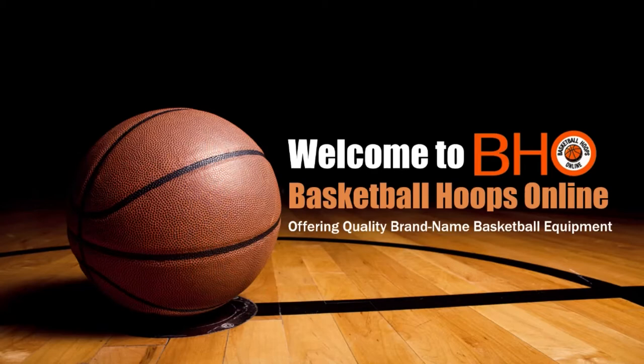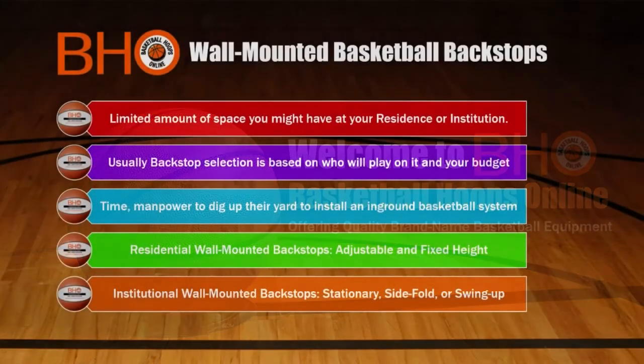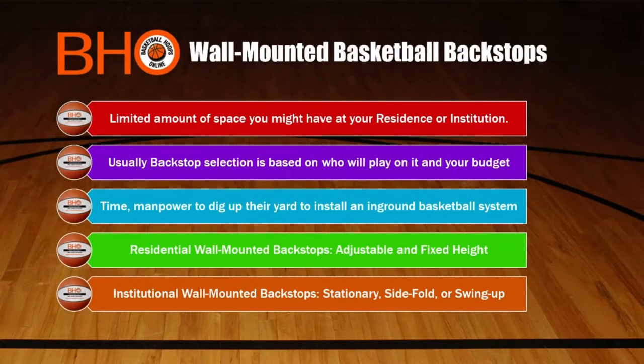There are many reasons why you might want to choose to purchase a wall-mounted basketball hoop. One of the biggest reasons is the limited amount of space you might have at your residence or institution. Like any basketball system, proper selection of a wall-mounted basketball hoop is going to be based on skill levels and how much money you want to spend.